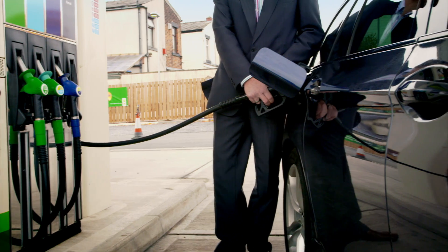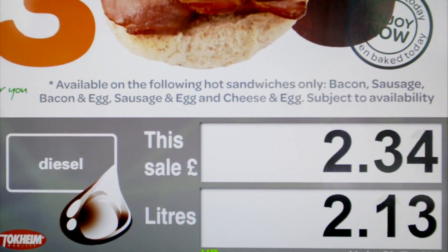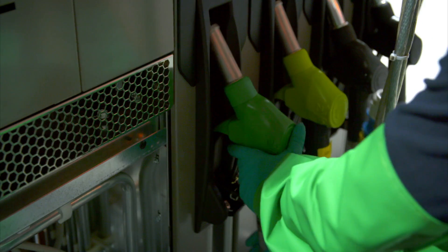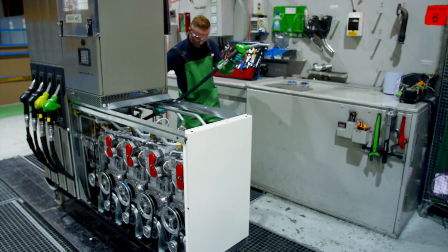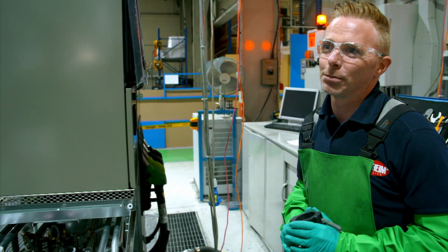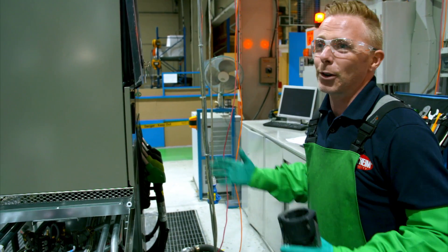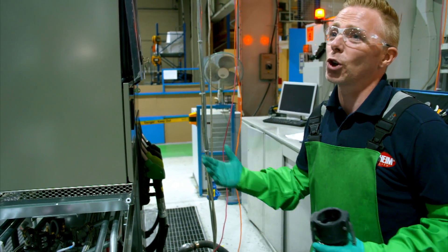Before it is installed in the gas station, workers test the flow rate of the new pump, but to dispense gasoline inside the factory would be incredibly dangerous. The petrol is highly flammable, so for any reason there's a slight spark, the petrol dispenser would go up in flames and it would cause death.